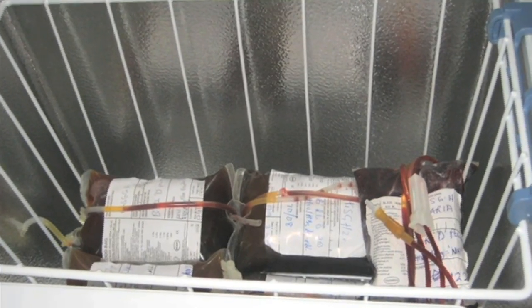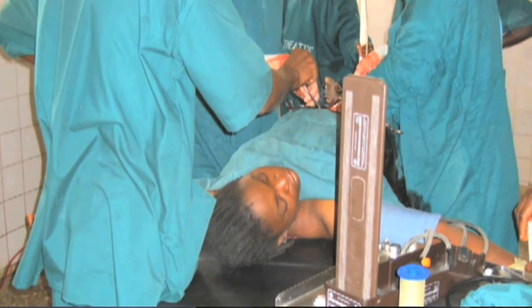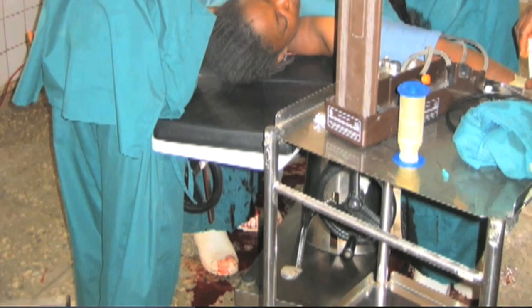They were not able to use equipment such as an ultrasound machine to do diagnostics. They couldn't power a blood bank refrigerator, so there was no system for a rapid transfusion for women who were hemorrhaging.